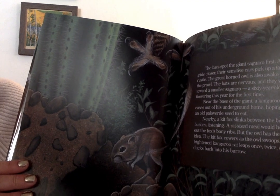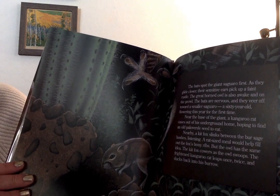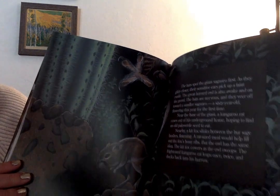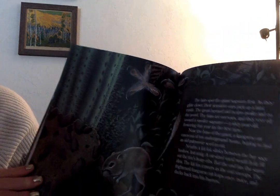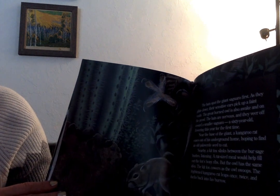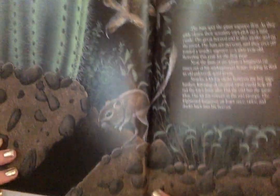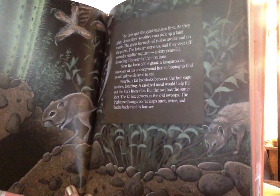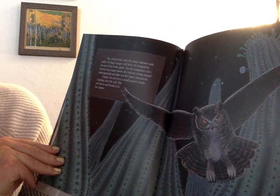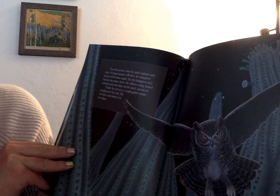The bats spot the giant saguaro first. As they glide closer, their sensitive ears pick up a faint rustle. The great horned owl is also awake and on the prowl. The bats are nervous, and they veer off toward a small saguaro - a 60-year-old flowering this year for the first time. Near the base of the giant, a kangaroo rat eases out of his underground home, hoping to find an old Palo Verde seed to eat. Nearby, a kit fox slinks between the burr sage bushes, listening - a rat-sized meal would help fill out the fox's bony ribs. But the owl has the same idea. The kit fox cowers as the owl swoops. The frightened kangaroo rat leaps once, twice, and ducks back into his burrow. The owl perches atop the giant saguaro and waits. Perhaps hunger will drive the kangaroo rat out again. But the kangaroo rat's burrow has many doors - he follows a long tunnel underground and slips out the back, unnoticed.